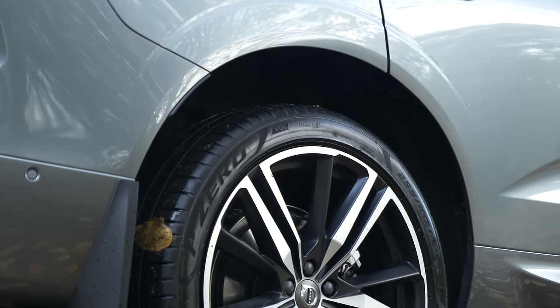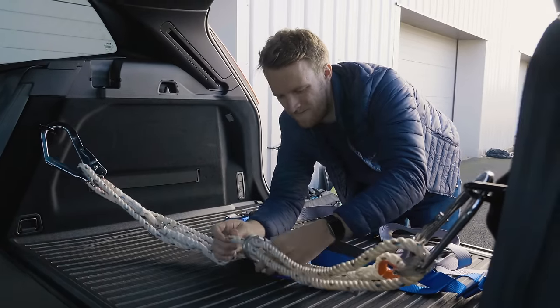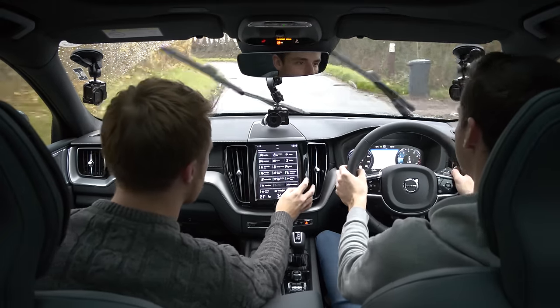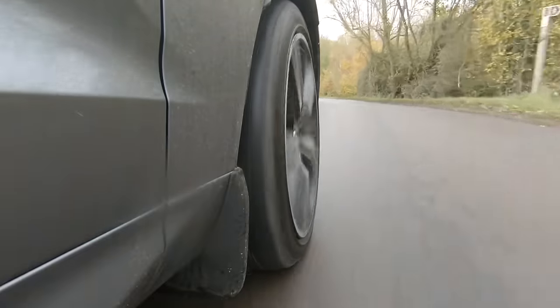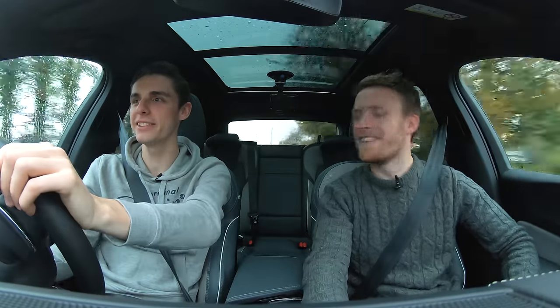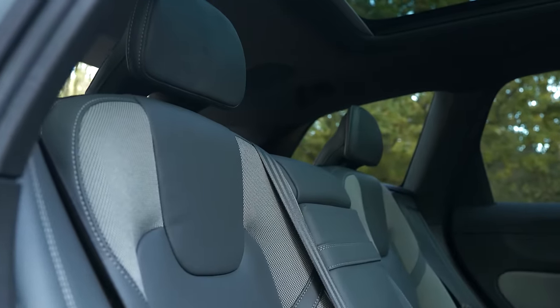Yeah, absolutely — like so smooth. We were at Silverstone the other day and it was just like silk. One thing I like — and I think most Volvos have this now — is that if you've got people sitting in the back having a snooze, you can fold the headrests down. Whoa, that's violent! Yeah, it kind of hits them on the head, but then they can't put them back up themselves. Well, that's their job isn't it!